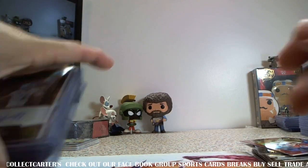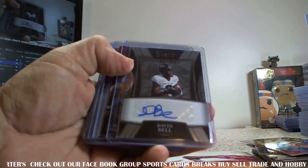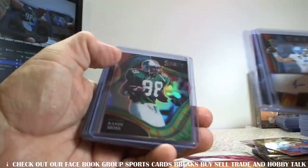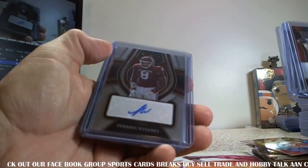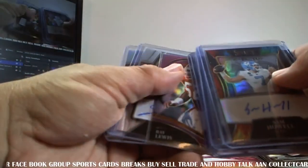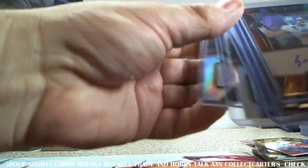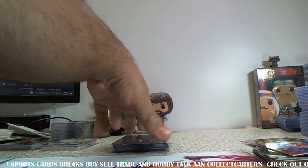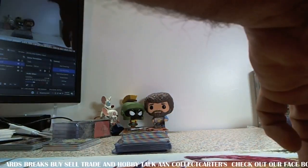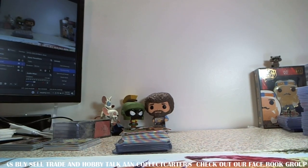All in all, not a bad box. Here are the hits: Sam Howell, Justin Herbert to 199, David Bell, Jamar Chase, Randy Moss to 25 tie-dye, Perrion Winfrey, Carson Strong, Ray Lewis to 75 — I didn't think that Ray Lewis was numbered and then I saw the numbering on it. Jerome Ford and Traylon Burks. So this stuff is really nice, guys. If you can pick it up for under $150, I highly suggest it.